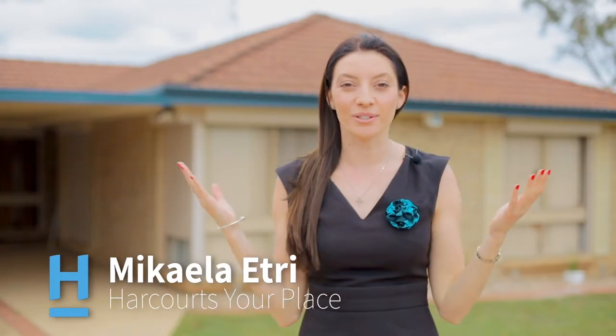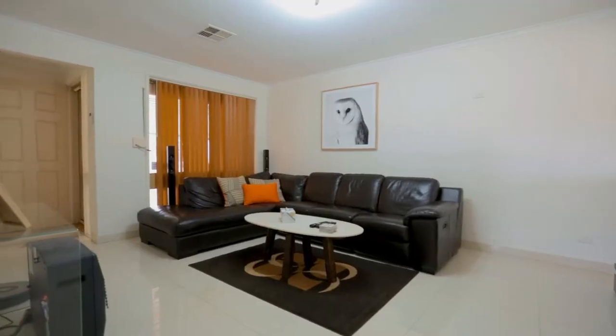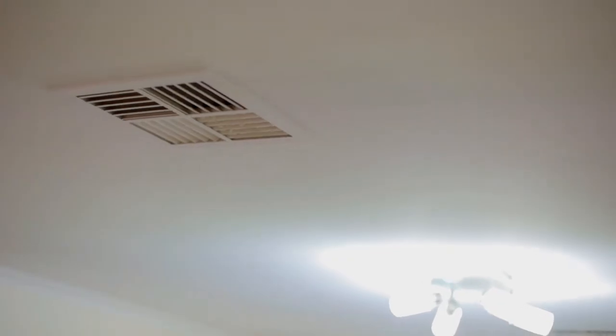Hi, Michaela here again from Harcourt's Your Place, and today I'd like to welcome you to my local area of Erskine Park. The home I'm showing you today is spacious enough for the whole family, has a great entertaining aspect, and has some creature comforts that separate it from other homes in the area. Let's go take a look at number four Pictor Street in Erskine Park.